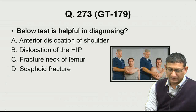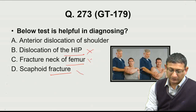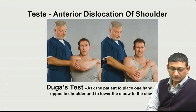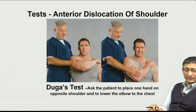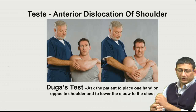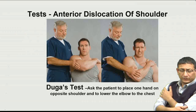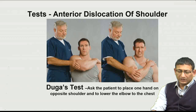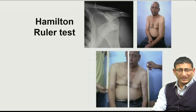The next question examines a test around the shoulder, so it relates to shoulder pathology. This is the Dugas test, used for anterior dislocation of the shoulder. The patient places a hand on the opposite shoulder and we try to lower the arm to the chest — if painful and restricted, Dugas test is positive. Another test is the Hamilton ruler test: in anterior dislocation, the normal rounded shoulder contour is lost, so a ruler can touch both the acromion process and the lateral epicondyle simultaneously.